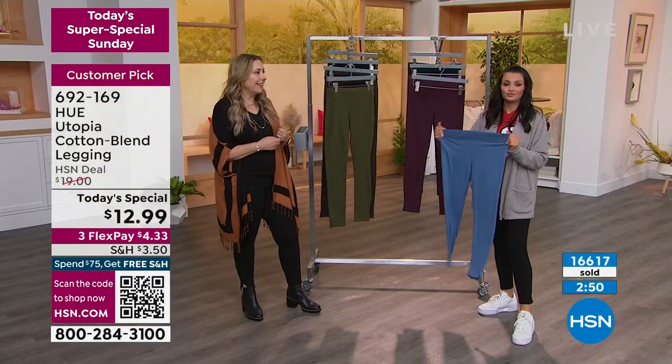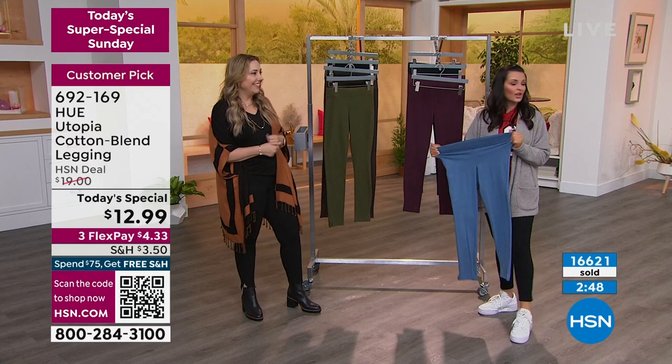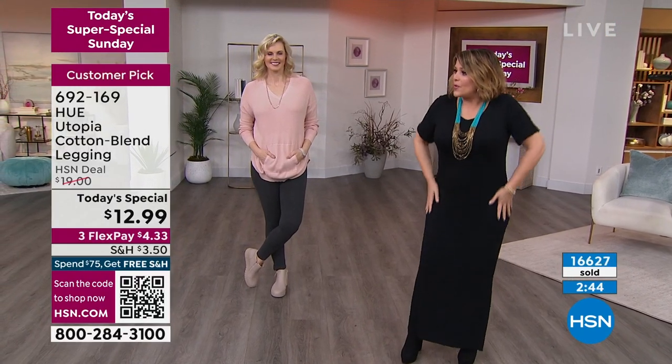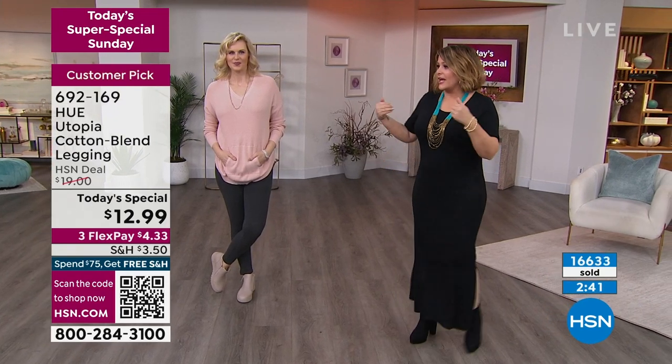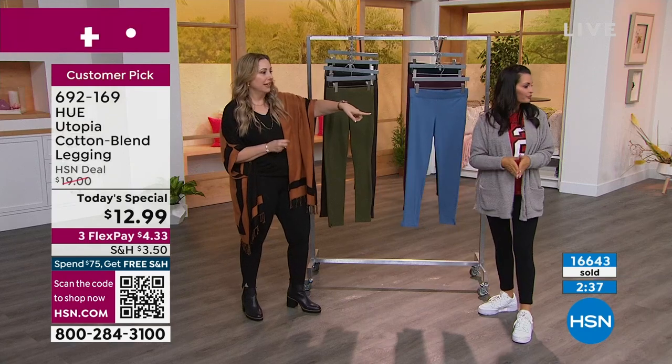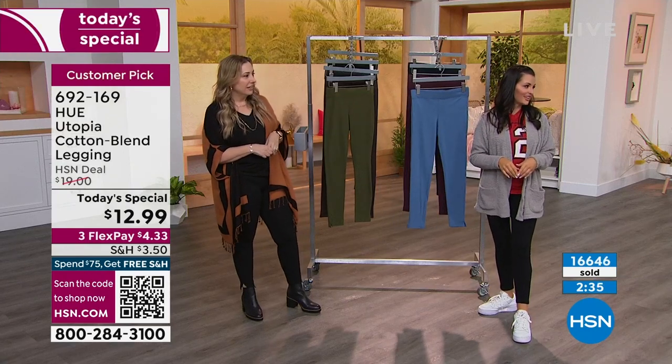Leslie, are you a legging gal? Am I a legging gal? I live in leggings. I think they just smooth you out — they give you that sleek, long look. They're casual, they're dressy. The boots you have on right now would look cute with leggings, wouldn't they?